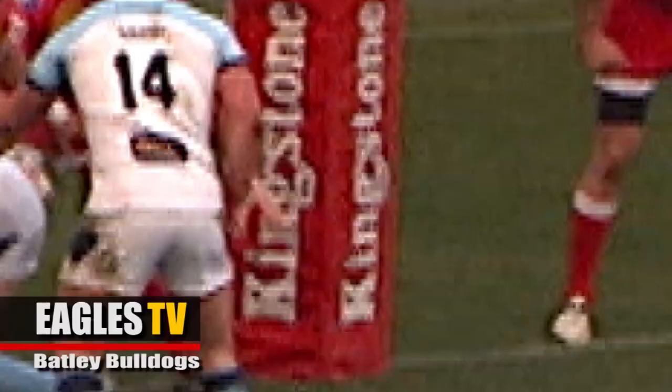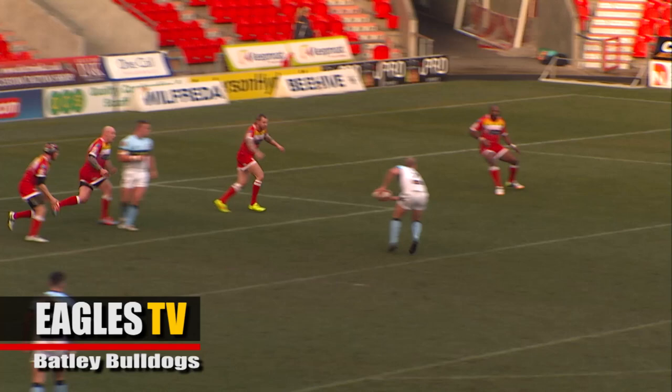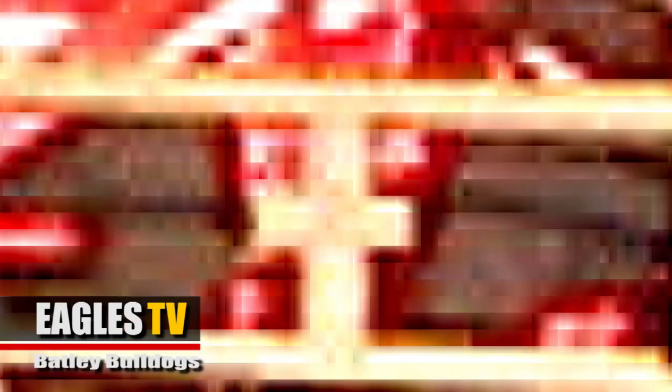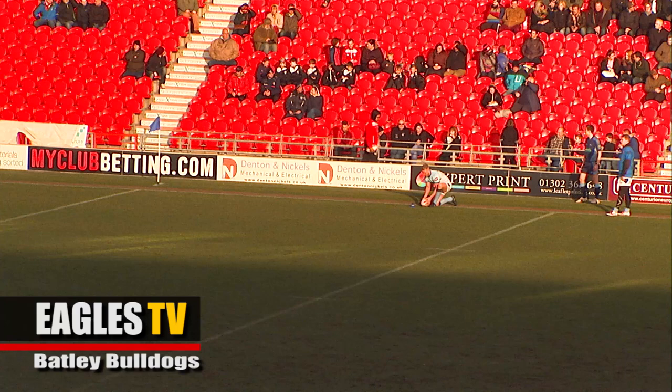Nice try there from Batley — they shipped it out wide quite fast. I think Sheffield will be a bit disappointed; they should have got off the line with a bit more speed, shut it down, forced him back inside. It's still a scrappy game at the moment, neither side has taken it by the scruff of the neck. We just need to clean it up a bit around the ruck, especially the defence for Sheffield. Scrappy tight game here so far, nothing much to separate the Eagles and the Bulldogs after 12 or so minutes.